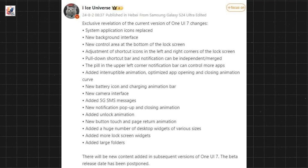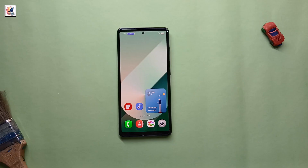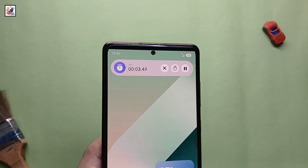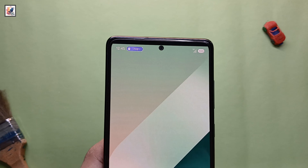Here is Samsung's upcoming One UI 7 detailed in a big leak. One UI 7 also features a dynamic island, with a stopwatch appearing as a pill on the left of the notification shade.